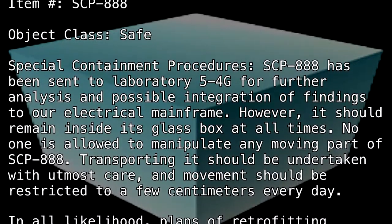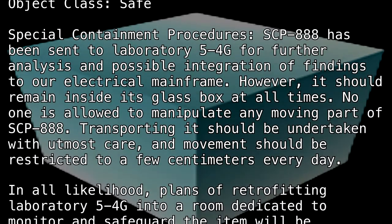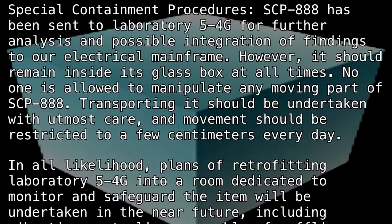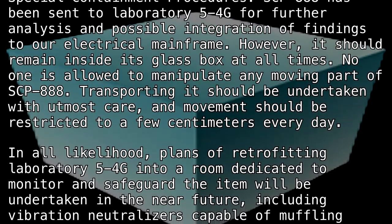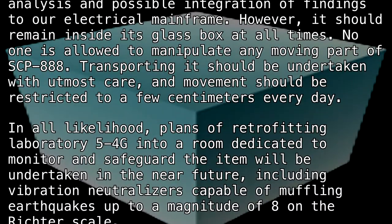In all likelihood, plans of retrofitting laboratory 5-4-G into a room dedicated to monitor and safeguard the item will be undertaken in the near future, including vibration neutralizers capable of muffling earthquakes up to a magnitude of 8 on the Richter scale.